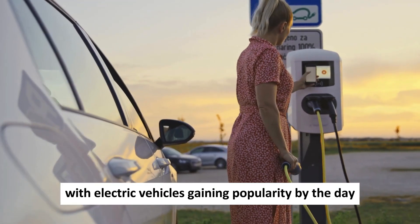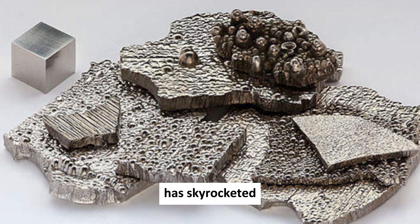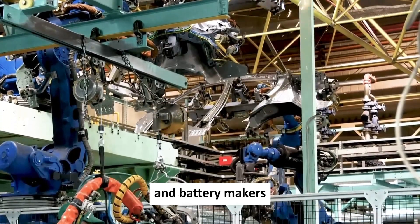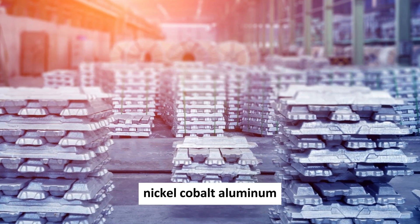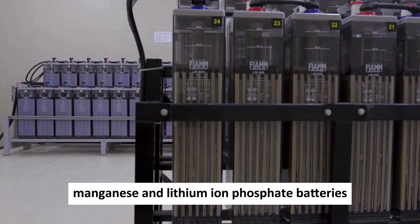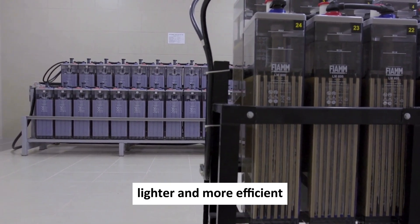With electric vehicles gaining popularity by the day, the demand for crucial battery ingredients like cobalt has skyrocketed. This surge has sparked a quest among car and battery makers to find alternatives to the current top dogs — nickel, cobalt, aluminum, nickel-cobalt manganese, and lithium-ion phosphate batteries. We're on the hunt for something better, cheaper, lighter, and more efficient.